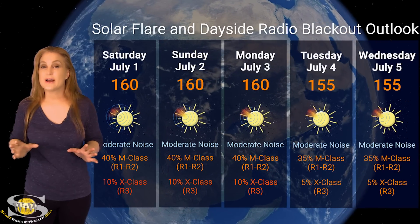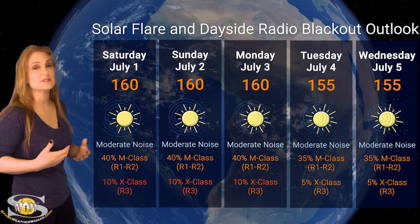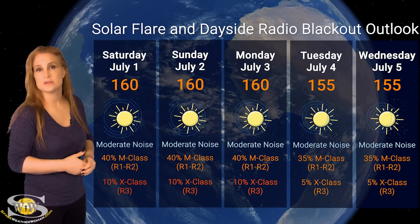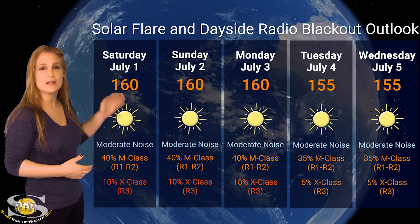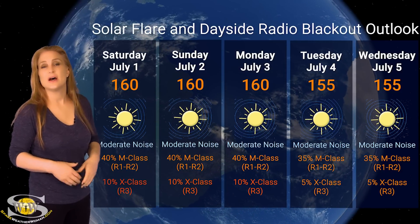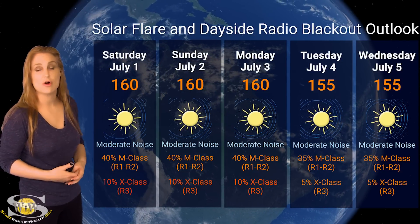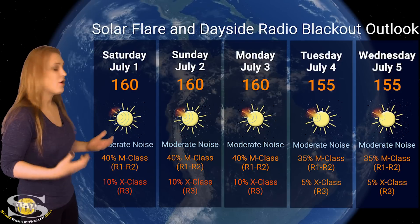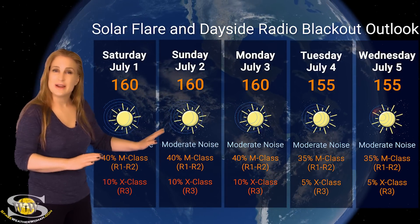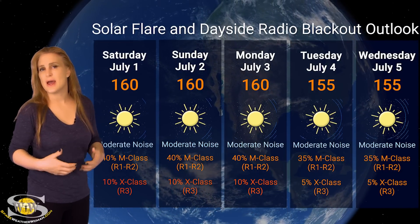Switching to our solar flare and dayside radio blackout outlook — we have a few active regions in Earth view, and the forecast is being driven by region 3354, the most active by far. Solar flux is staying in the 160s, and even as that region rotates to the far side, new regions rotating into view should keep solar flux between the 150s and 160s. This means moderate noise on the dayside radio bands. NOAA is giving us about a 40% chance of M-class flares at an R1 to R2 level radio blackout over the next few days. Our X-class flare risk has dropped to about a 5% chance of an R3 radio blackout, and that may drop further as region 3354 rotates to the far side.